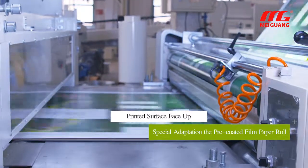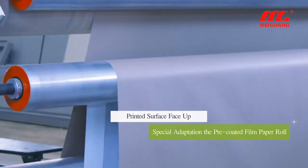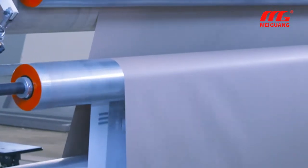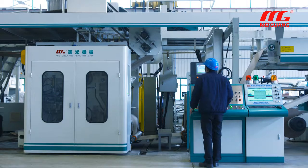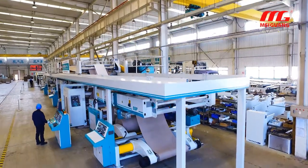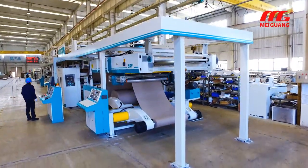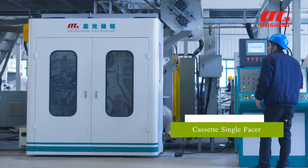The pre-printed paper row mode can adapt to a variety of pre-printed paper, in particular the pre-coated film paper row. It will not make any damage on the printed surface, which breaks through the bottleneck of the production of pre-printed cardboard by the corrugated production line.